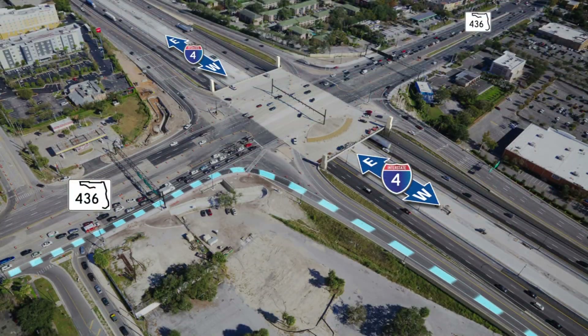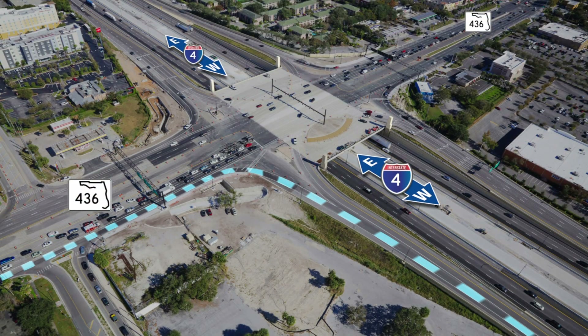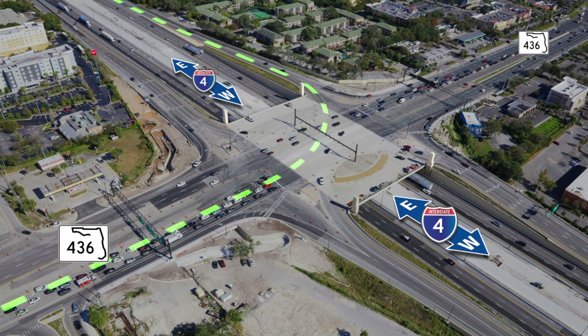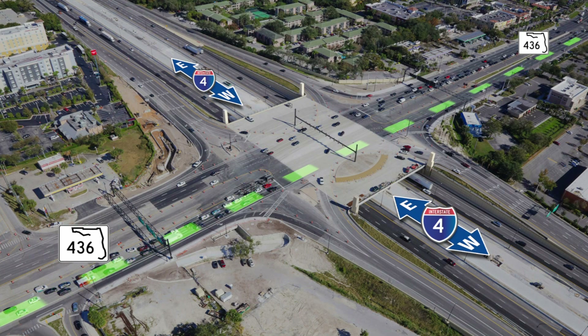Heading east on 436, to access I-4 westbound, get in the far right lane after passing Westmont Drive. Enter I-4 via this ramp. To access I-4 eastbound, get in the far left lane after passing Westmont Drive. At the green light, you'll go through the intersection and access eastbound I-4 via this ramp. To keep heading east on 436, stay in the two middle lanes here.